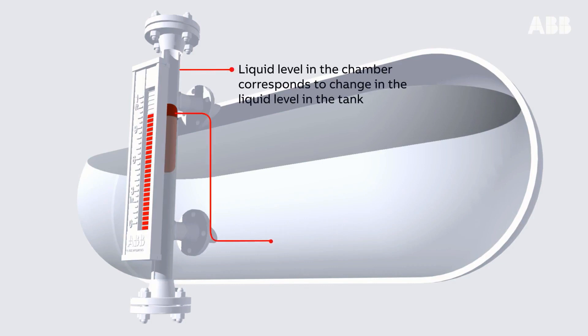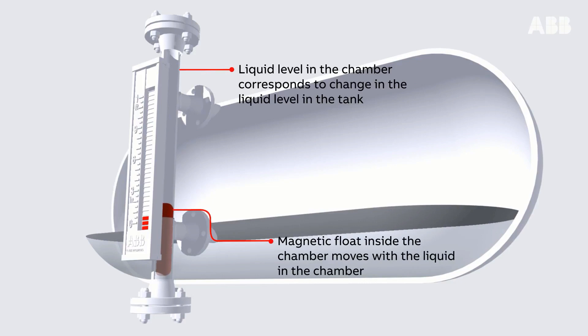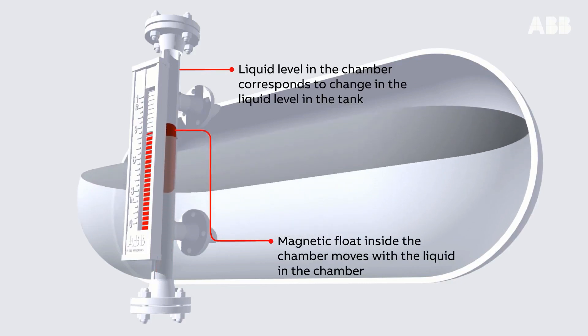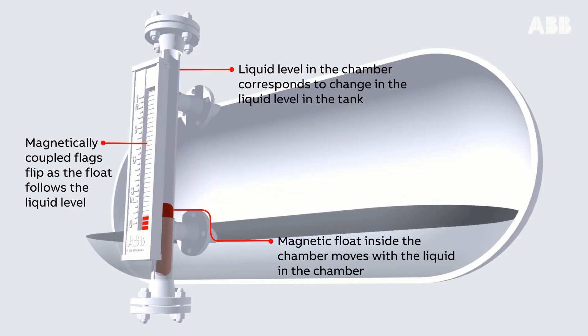Liquid level in the chamber corresponds to change in the liquid level in the tank. The magnetic float inside the chamber moves with the liquid in the chamber. Magnetically coupled flags flip as the float follows the liquid level.